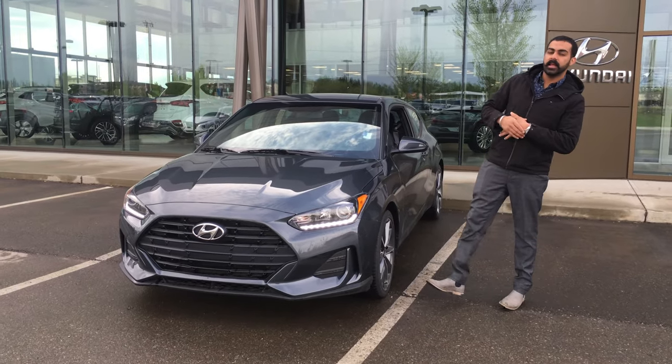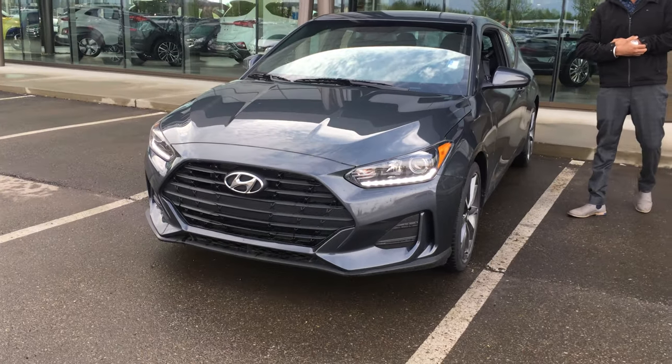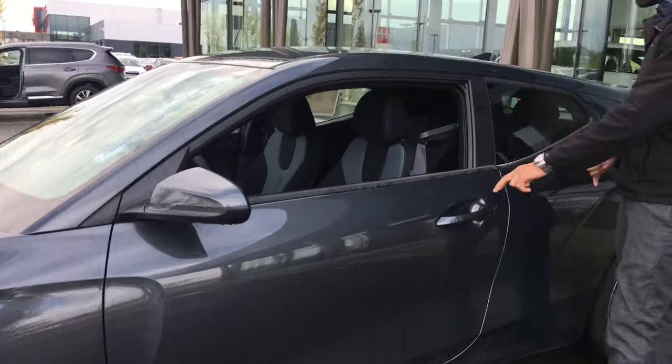Good morning, this is Kabir from River City Hyundai. Thank you for submitting the inquiry on a 2020 Hyundai Veloster. This is a 360 walkaround video. I know you mentioned you have a 2013 Sonata on trade — we would love to get that on trade. I just need a little bit more information, and I'll give you a call after the video.